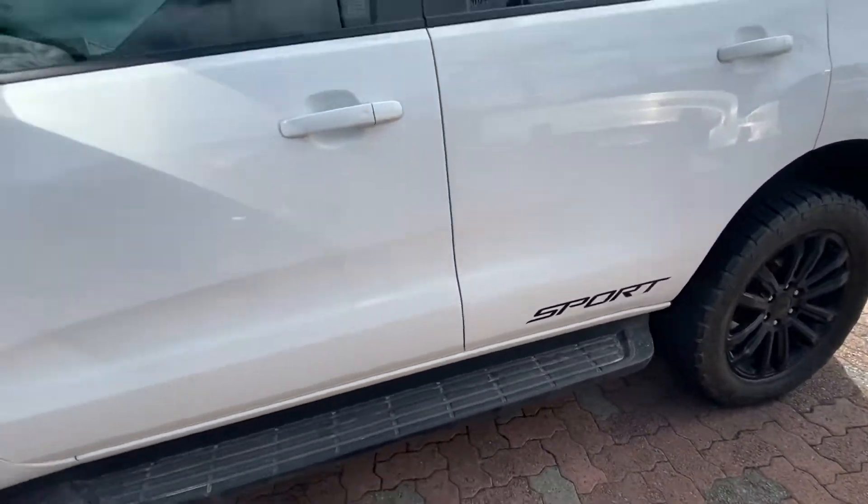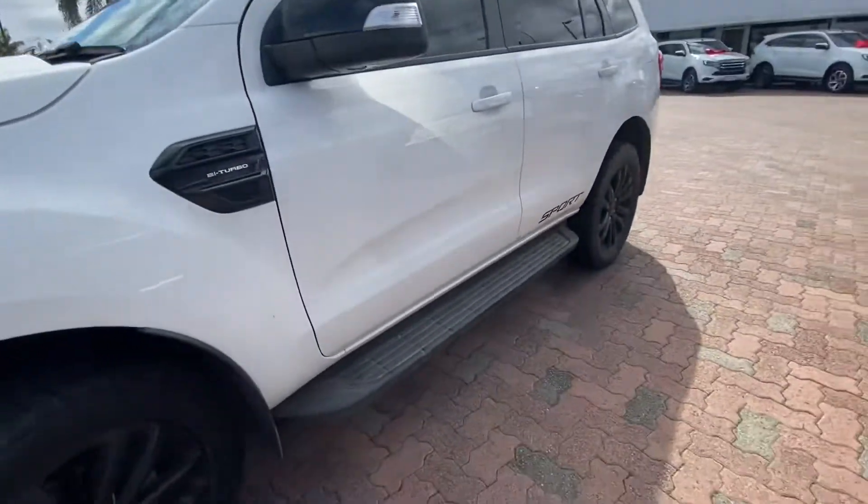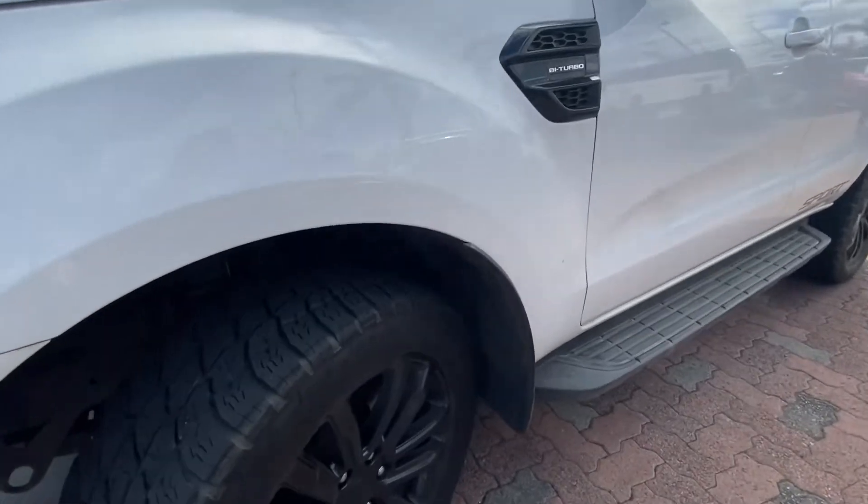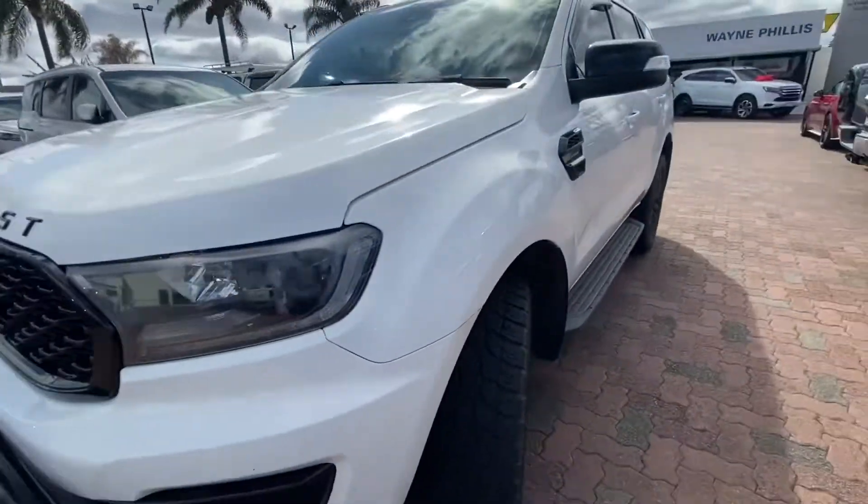With the Sport package you get side rails, roof rails, and side skirts as well. The black wheels come with all-terrain tyres which have lots and lots of tread left, which is good.